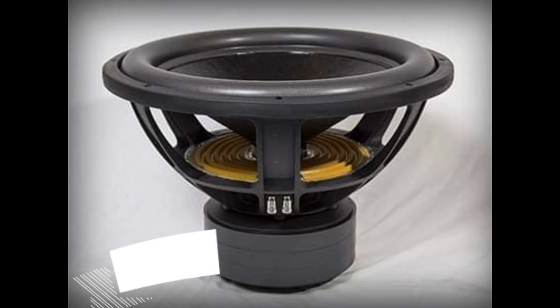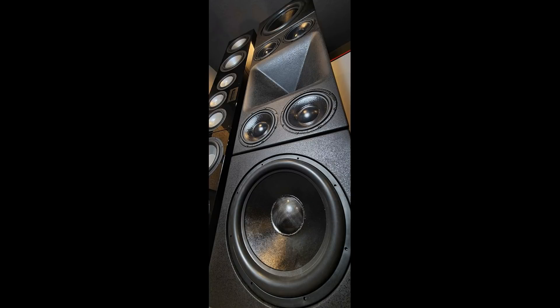Everybody knows that you need large drivers to produce bass. It's obvious you need big drivers, big cabinets, big displacement to get high SPLs for bass. But what's not always known is why do you need so much driver surface area for the mid-range and the tweeter? Can't you just get by with a four-inch mid and a one-inch tweeter and call it a day? That's the real question.